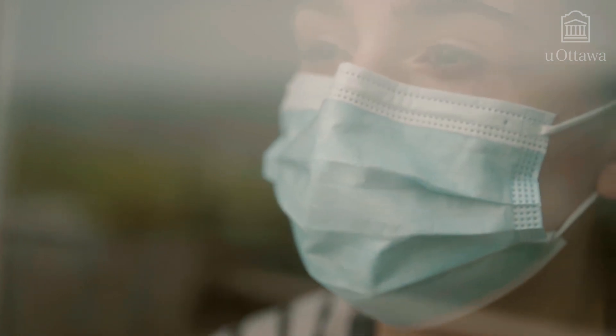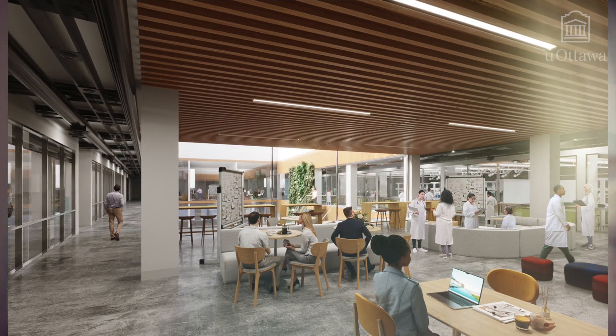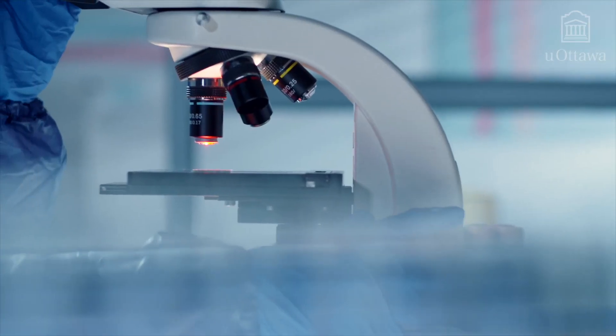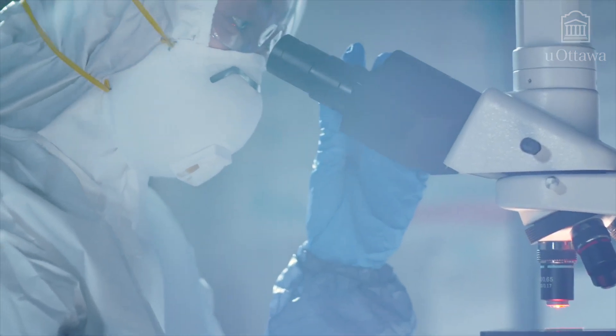Throughout the pandemic and even pre-pandemic, we typically relied on discoveries and implementation of novel therapies from other countries — not always, but on a regular basis. So I think what we're offering here is the opportunity to really create an environment that's unique in Canada and offers the opportunity to develop our own therapies here in Ottawa for the rest of the province and for the rest of the country.